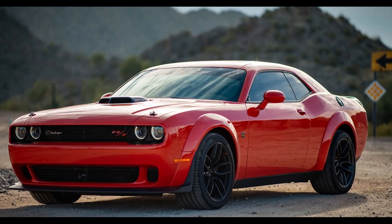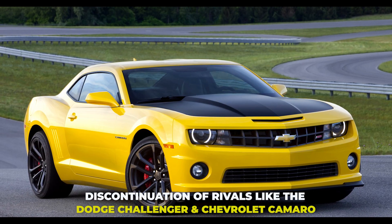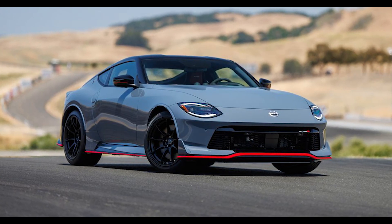In the face of the imminent discontinuation of rivals like the Dodge Challenger and Chevrolet Camaro, the BMW 2 Series, Toyota GR Supra, and Nissan Z emerge as practical and sporty alternatives to the Mustang.